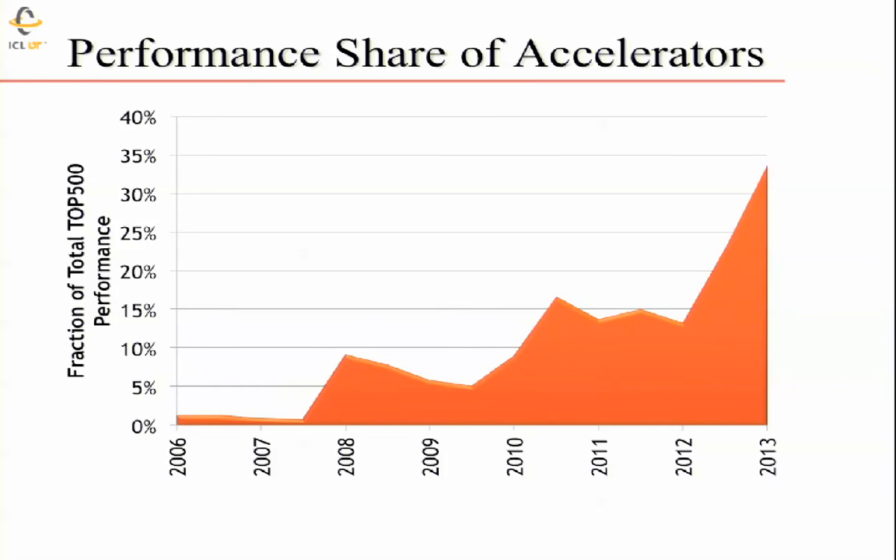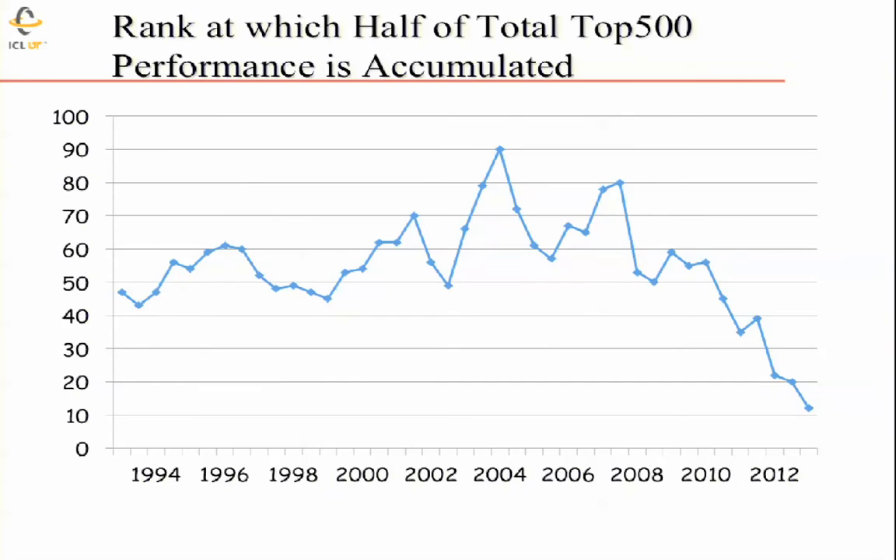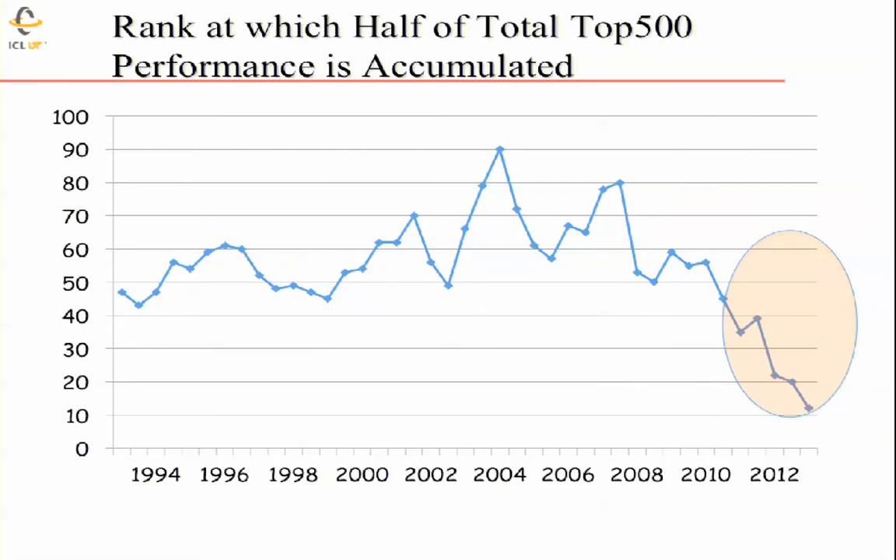If you look at where half of the total performance of the top 500 sits, we get an incredible situation where just 12 machines capture half of the performance of the top 500. Those 12 machines at the top are extremely powerful — a big investment has been made at the very high end. You get a hockey stick effect: a bunch of very large machines and then a long tail of much lower performance overall.